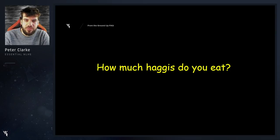How much haggis do you eat? I'd say I probably eat haggis once every three weeks or something like that. It's best not to think too much about what's in it.